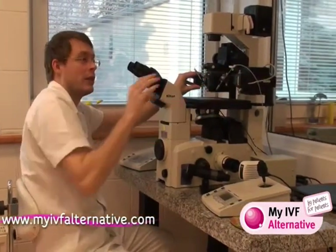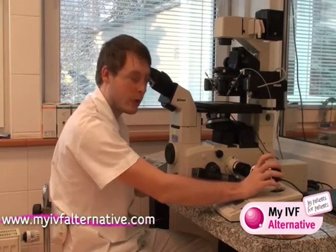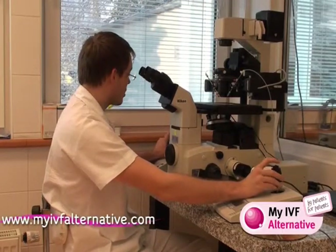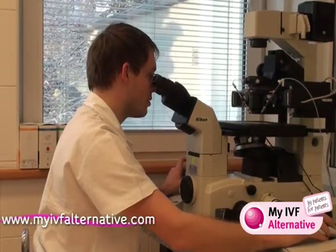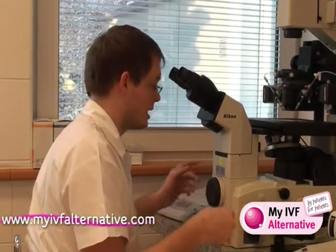In one pipette we hold the oocyte during the ICSI, and in the second one we use the sperm. Using this joystick we control the pipette with the sperm, and using this joystick we control the pipette with the oocyte. The experienced embryologist is always looking into the microscope, using this joystick to navigate through the picture, and using these parts we control the small movements and details around the oocyte.